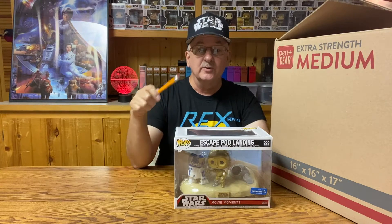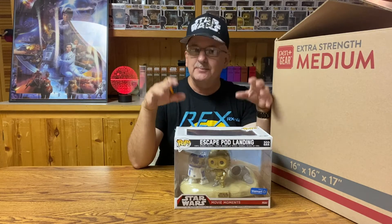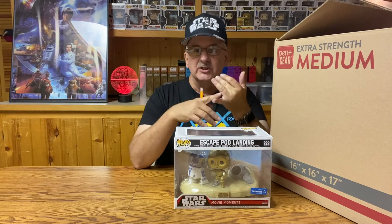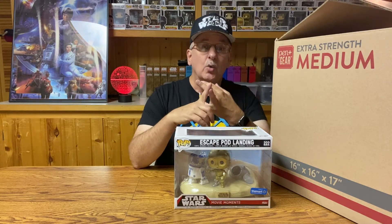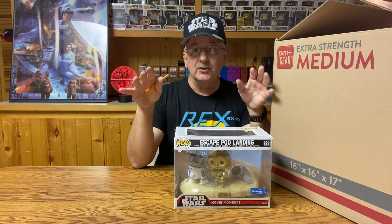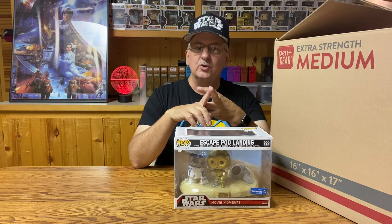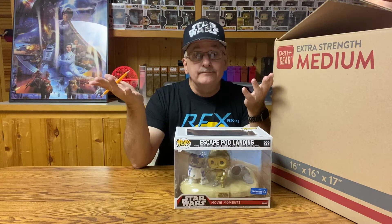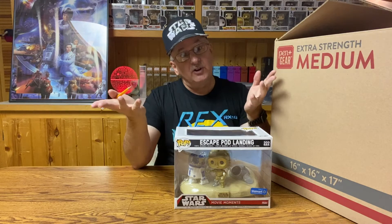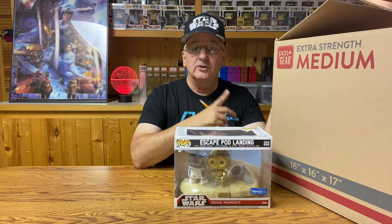I enjoyed hunting for the movie moment sets for my collection, but it was also a bit of a challenge since many of these sets were exclusives. Four were generally sold in all stores, four were Walmart exclusives, two were only available through the Smuggler's Bounty, and one was an exclusive to Walgreens. I have a feeling you're going to like these sets, if you like Funko Pop, that is. Let's start with the oldest and work our way to the latest.